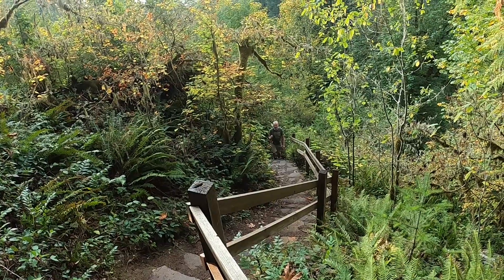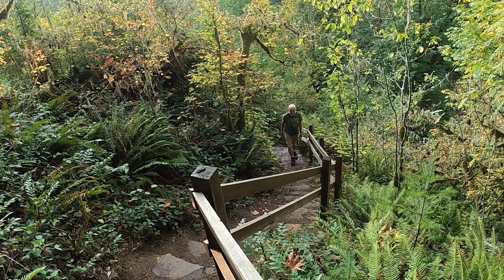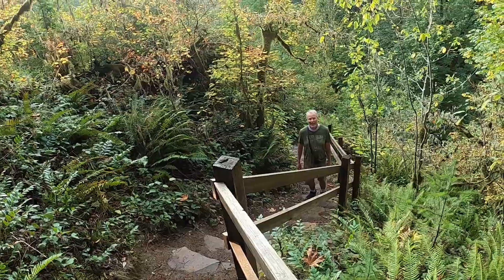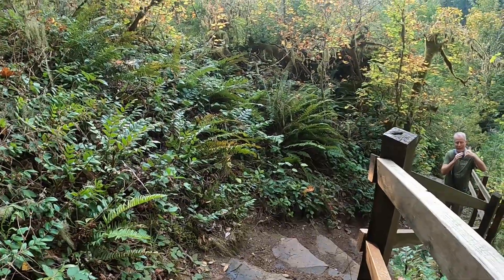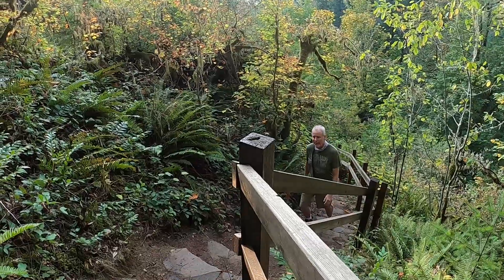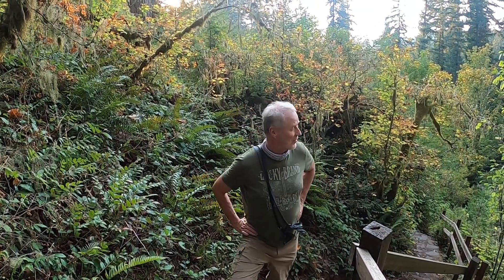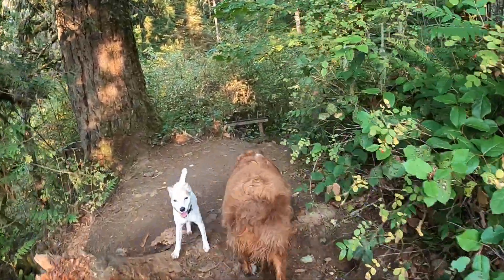They spent a lot of time building these stairs — they're dug out into the earth. They put a rock here and then concrete around these rocks so it wouldn't wash away with the rain. I could see where you might want to take the loop the other way around, so you'd be going down these steps and hiking uphill slowly like we did downhill.